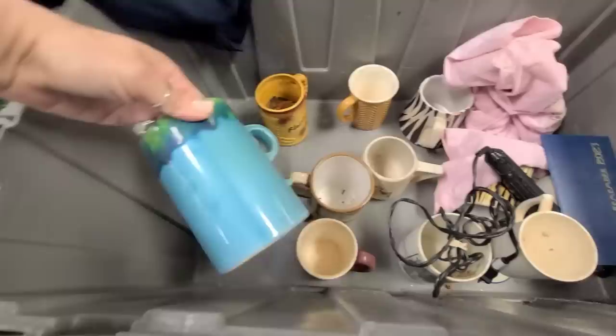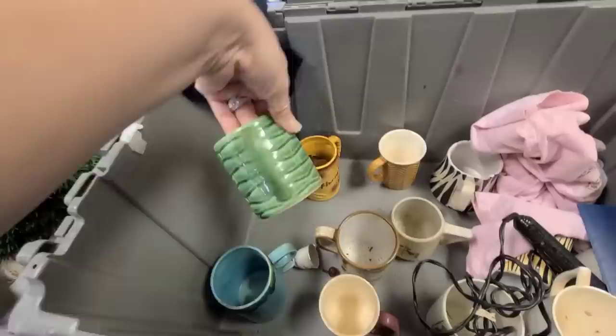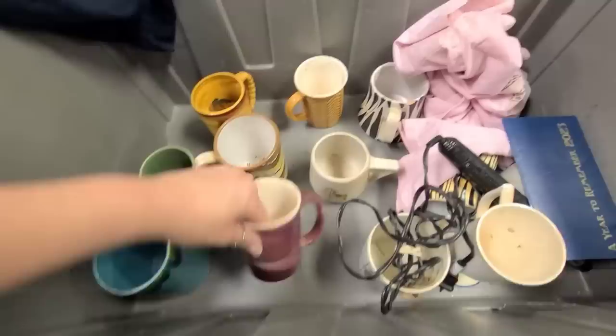This looks like a whole bin of older mugs — I should probably check for markings. This one's interesting, it says made in Japan. The only thing about older mugs is they're so tiny, so I feel like they're more of a decor piece.